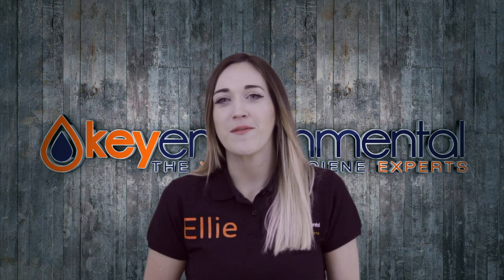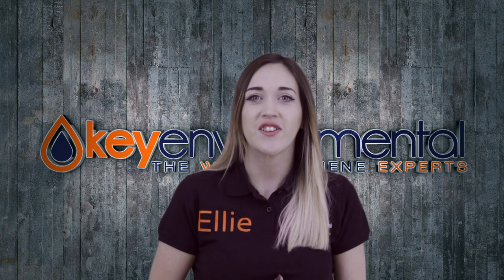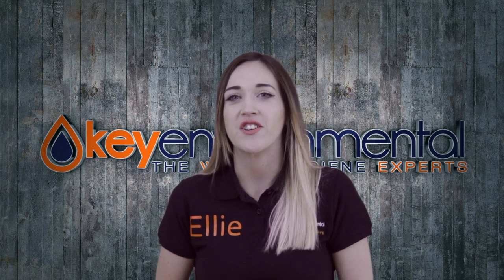Hi everyone, my name is Ellie and I'm a member of the team here at Key Environmental. I just want to take a few minutes today to talk to you about Legionella general risk assessments for landlords and managing agents.